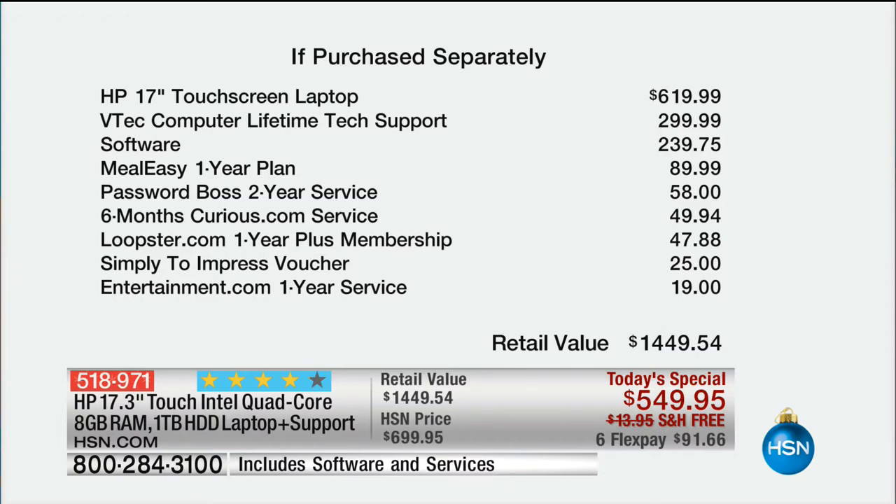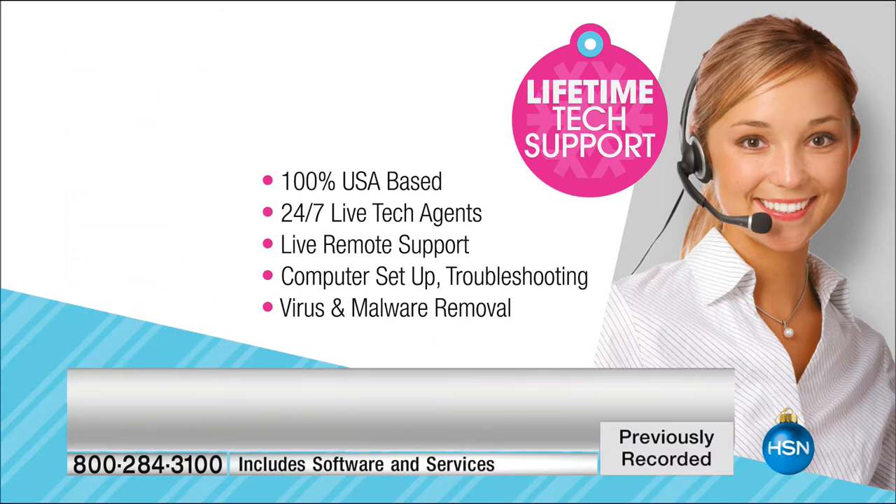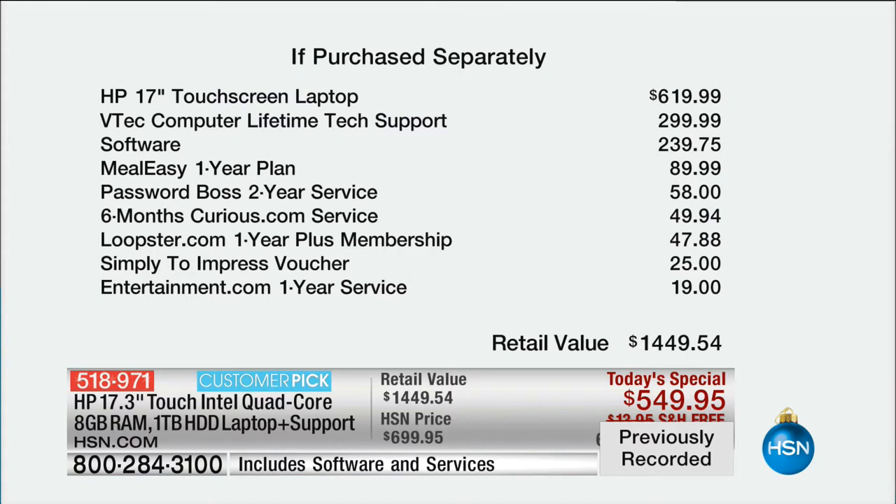The laptop itself on our best day would be $620. The VTech Lifetime Tech Support has a set value of $299. In the market, the standard that comes along with computers is 90-day limited support — this is a lifetime of unlimited support. Really big difference. The added software has been hand-selected for our customers — things that allow you to do Word, Excel, and PowerPoint-compatible documents, for instance. That's $240. Meal Easy is a one-year plan.